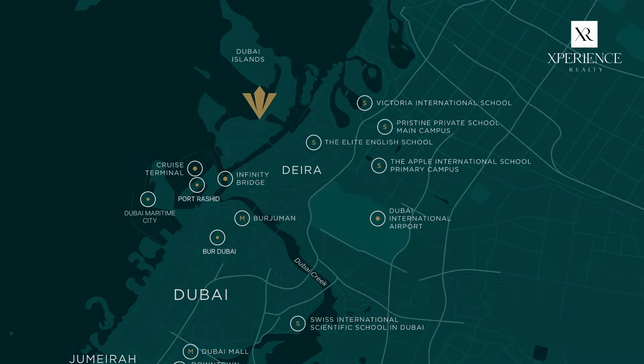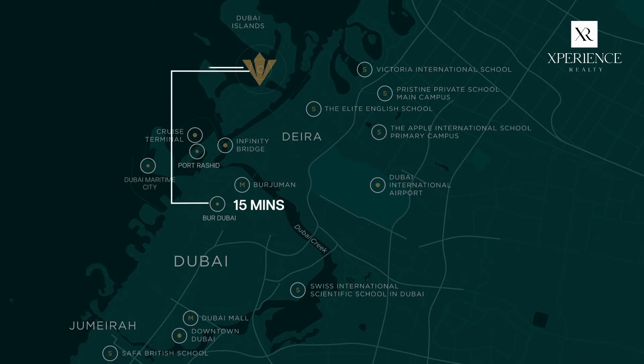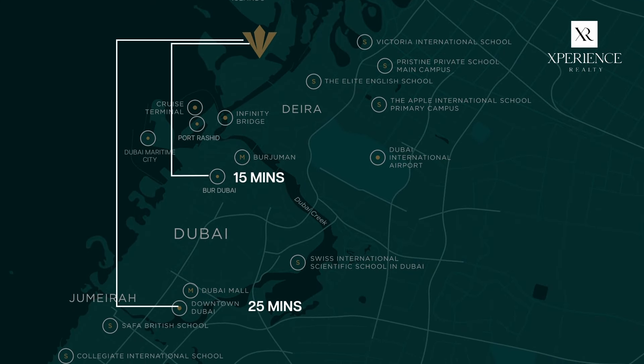Sitting adjacent to the historic Deira district, Dubai Island offers freehold properties combining old Dubai's charm with modern luxury. With a strategic location, it's just 15 minutes from vibrant Bur Dubai and 20 to 25 minutes from the iconic downtown. Close to cultural heritage sites, entertainment hubs, Port Rashid and the airport, you can enjoy the best of both worlds — the calmness of island lifestyle and the vibrancy of the city.